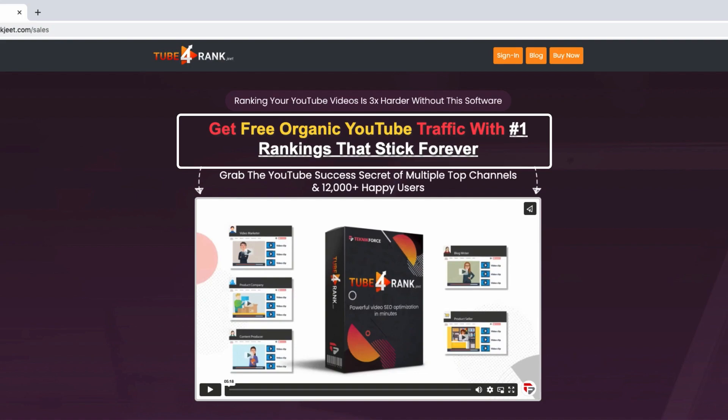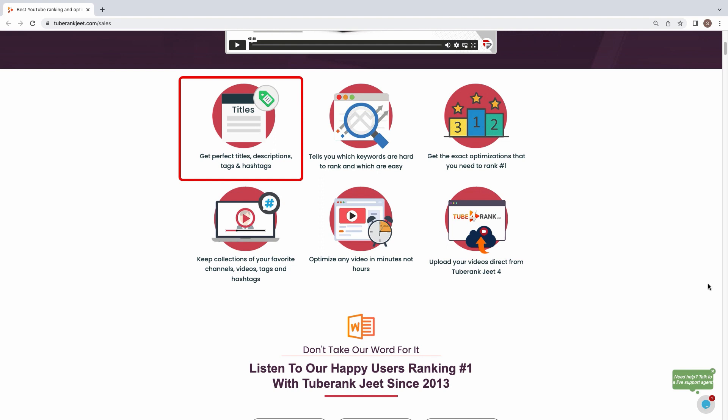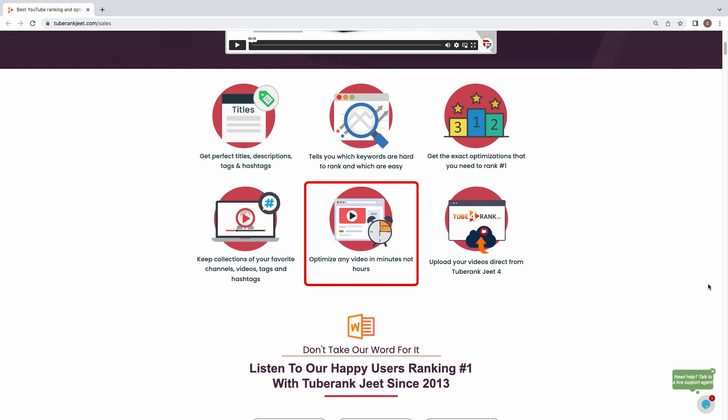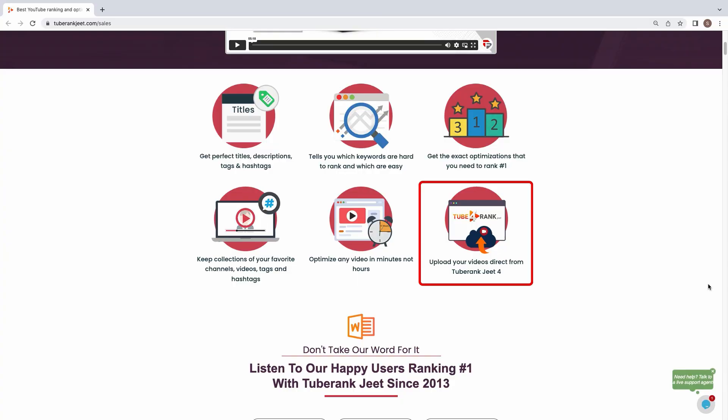Before this video ends — get free organic YouTube traffic with TubeRank Cheat 4. Get perfect titles, descriptions, tags, and hashtags. It tells you which keywords are hard and which are easy. Get the exact optimizations you need to rank number 1. Keep collections of your favorite channels, videos, tags, and hashtags. Optimize any video in minutes, not hours, and upload your videos direct from TubeRank Cheat 4. Go to TubeRankCheat.com/sales and don't miss out on this revolutionary software to help you grow your business online.